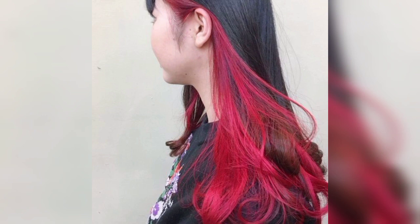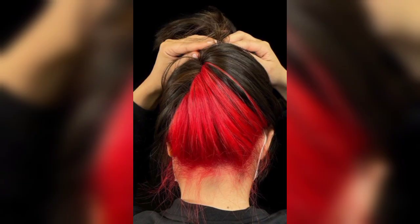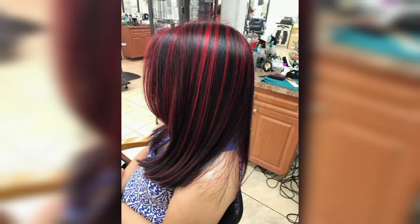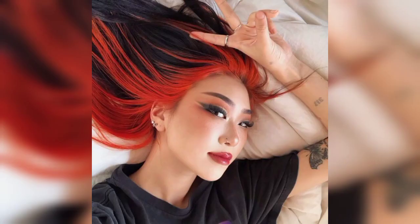Today I will show you the most trendy and gorgeous designs of red hair color shades — red hair color ideas under black hair. I hope you will love these beautiful designs and ideas. Red hair dye can look dimensional when you apply highlighting techniques, and the dark base underneath helps to create a beautiful dimension.